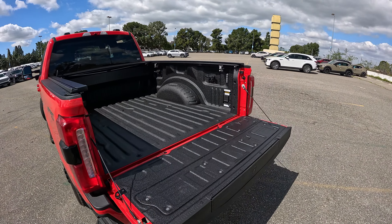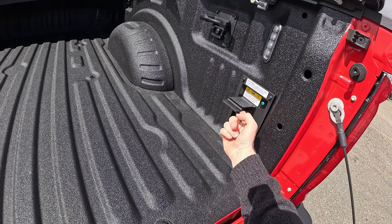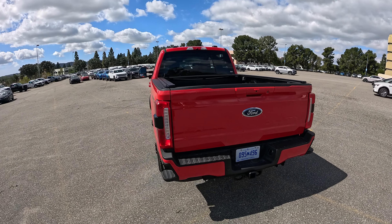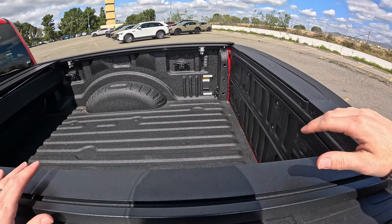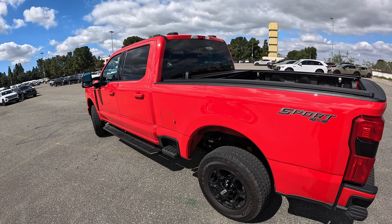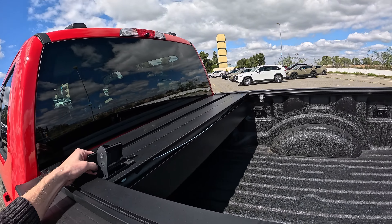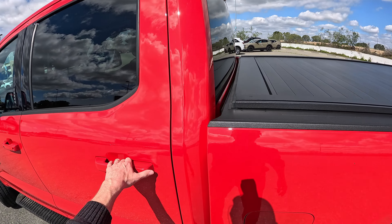This truck is equipped with the Pro Power Onboard, which gives us a two-kilowatt max, 20-amp wall-style outlet in the bed. You can get even more power depending on how you configure it. One thing that has certainly inflated with trucks over the years is the height of them. It's virtually impossible for me at five-foot-ten to reach into the back of this truck without climbing onto some sort of step, whereas my old 1999 truck is very easy to reach into. Ford has also given you a step on the side to get up and reach into the top of the bed, which is good.